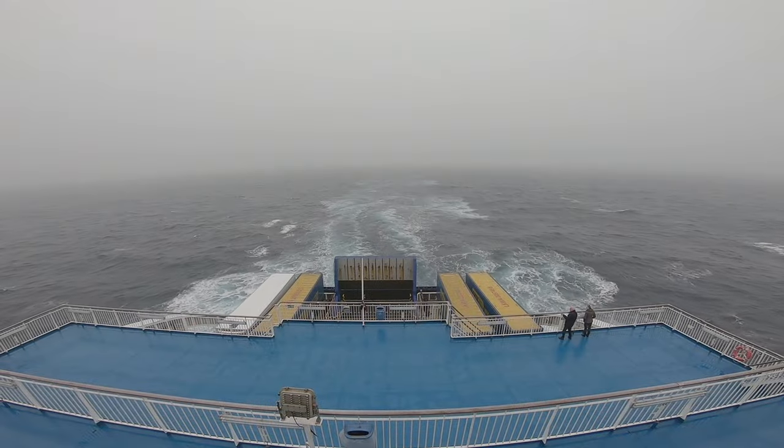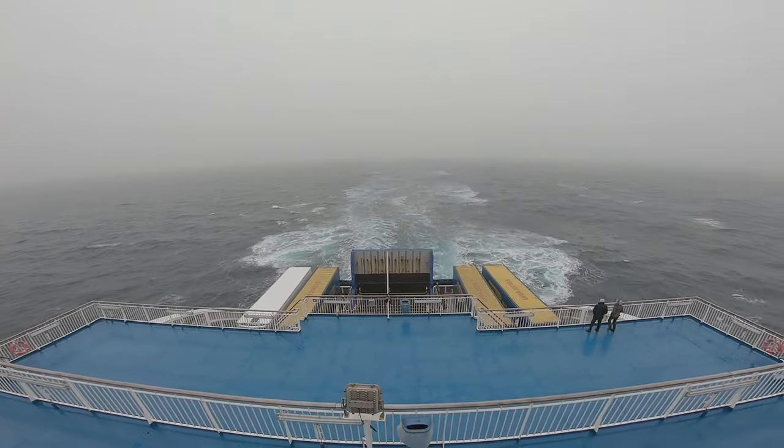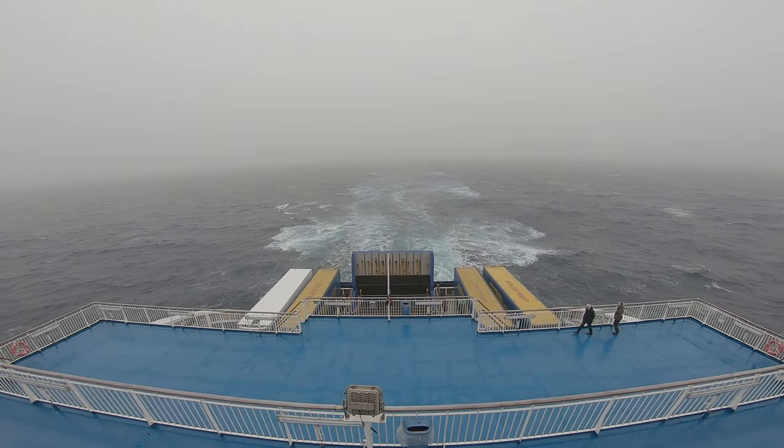One thing to be aware of is that this journey is notorious for rough and choppy seas, so seasickness is definitely a thing.